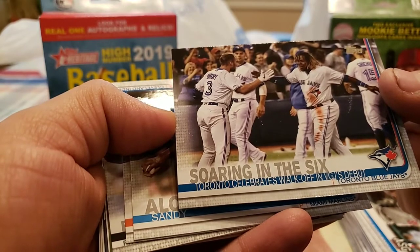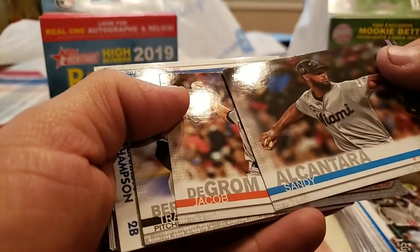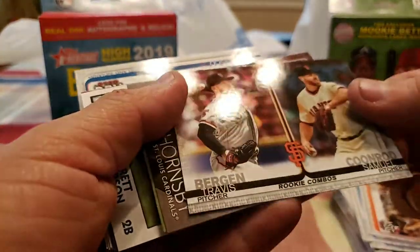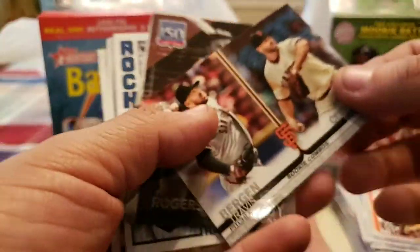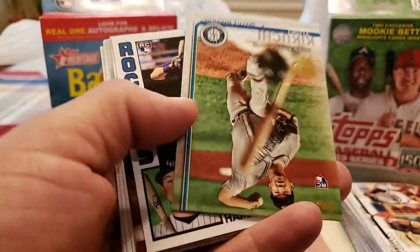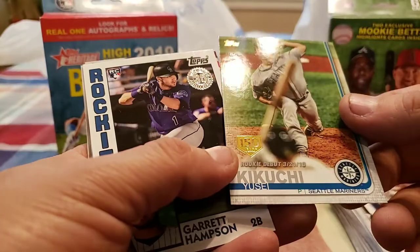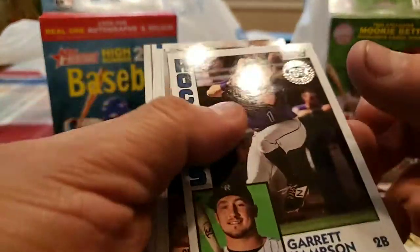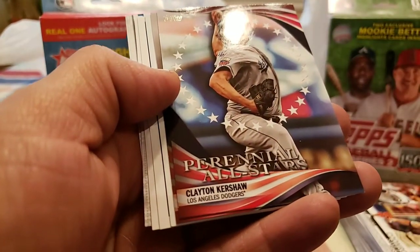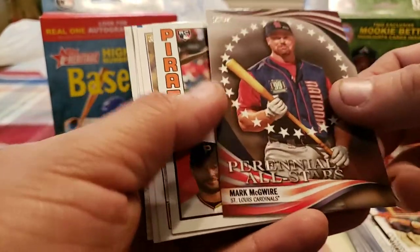Vladimir Guerrero Jr. rookie debut — put it with the other rookie debuts. Sandy Alcantara, Jacob deGrom, another rookie combo, and here come the inserts. Roger Hornsby greatest seasons — nice. 150th of Yusei Kikuchi. Garrett Hampton rookie debut — decent one. 35th anniversary. And here's our perennial all-stars: Clayton Kershaw and Mark McGwire.